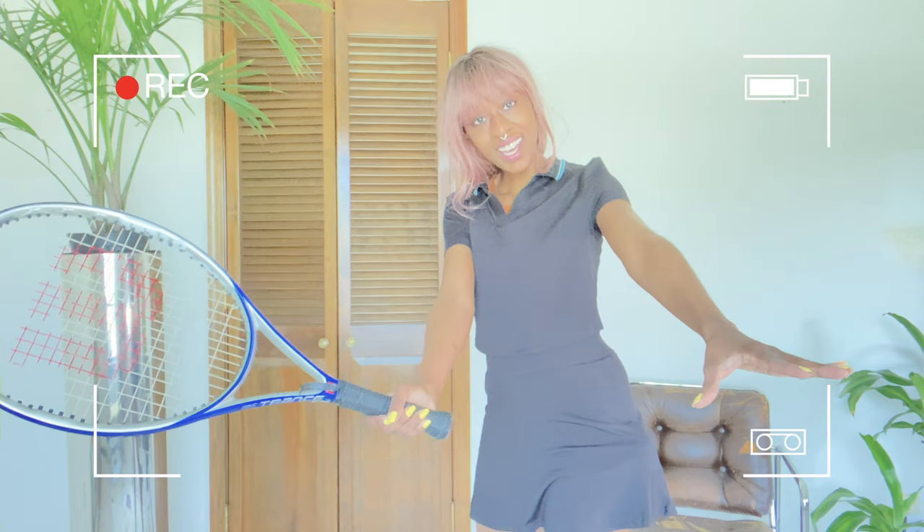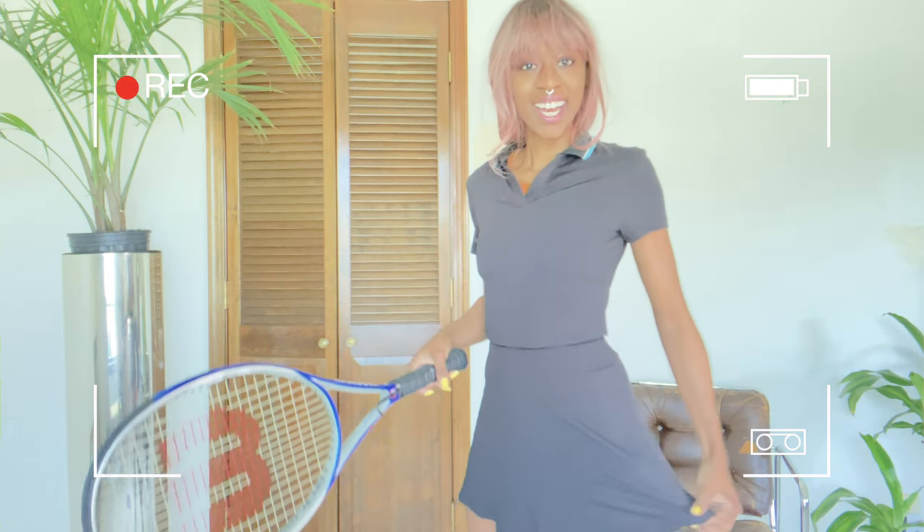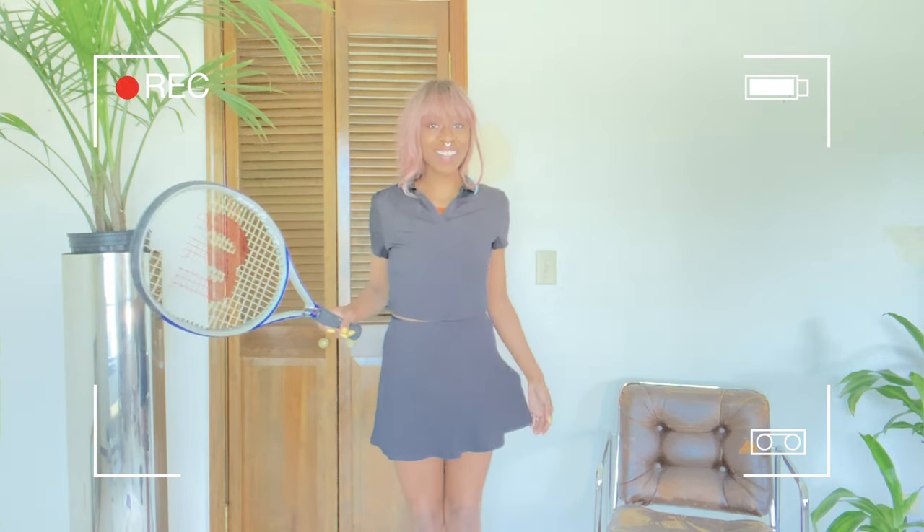Look at this. It's like this outfit was made for me. It matches my racket — so cute, even with the ball in the pocket.